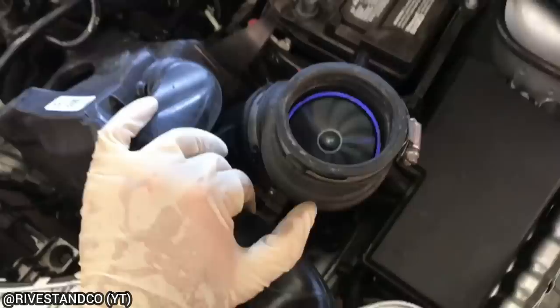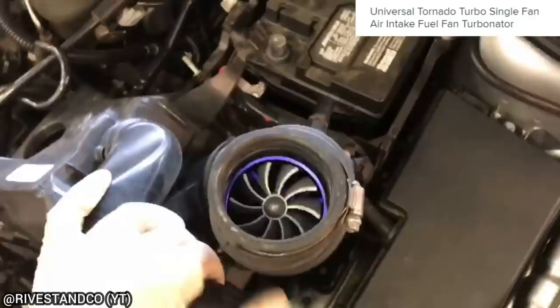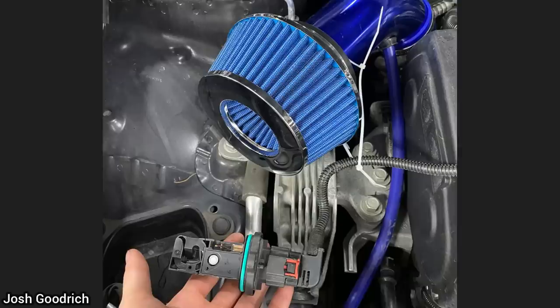This technician took this customer's Ford Focus for a test drive as they had a transmission concern. While driving, he noticed it was bogging down. Once he arrived to the shop, he found this in the air inlet. And according to wish.com, it's a universal tornado turbo single fan air intake fuel fan turbinator.